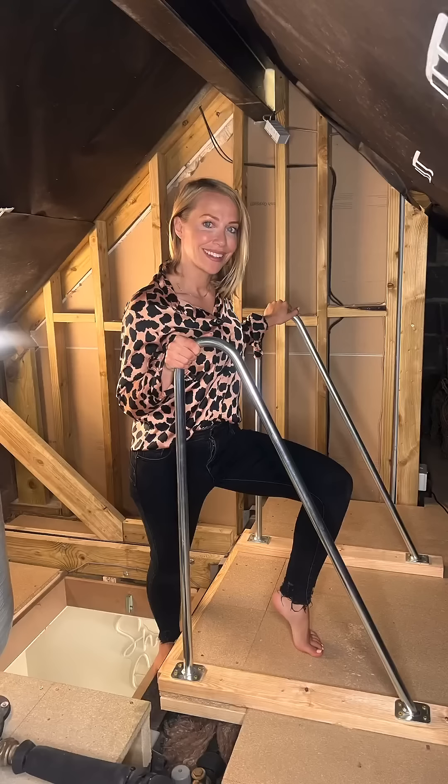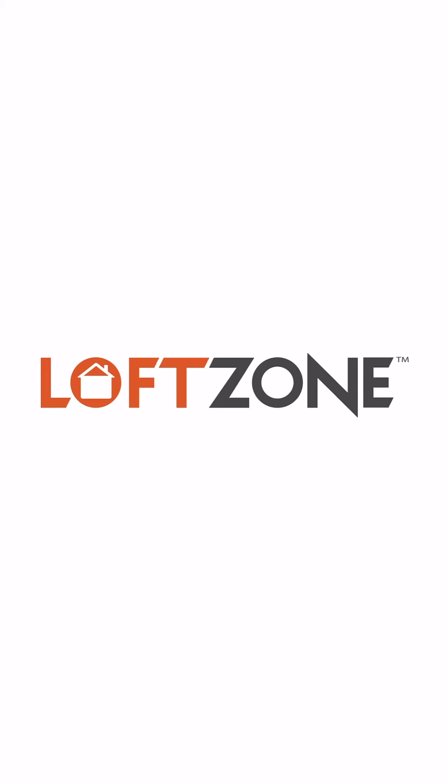I've even got handrails making the loft more easily accessible. For more information on how Loft Zone can help you, head to loftzone.co.uk.